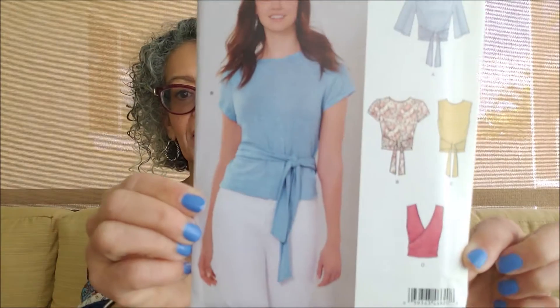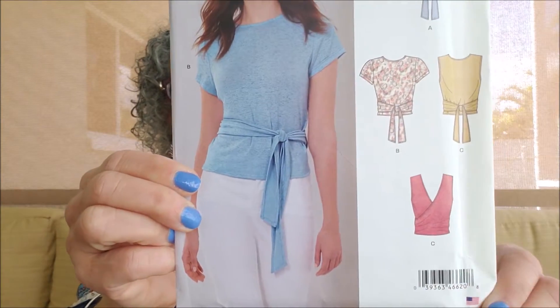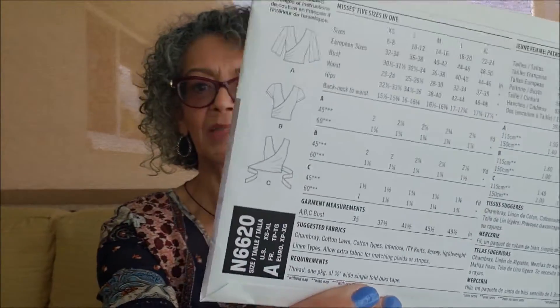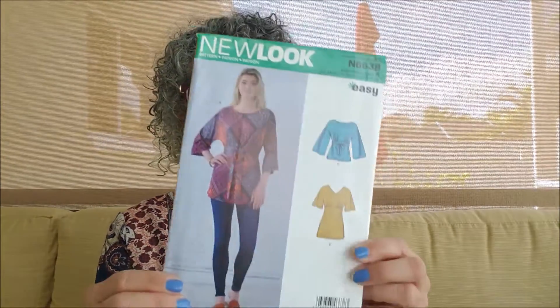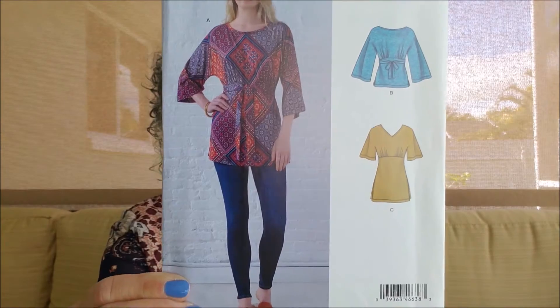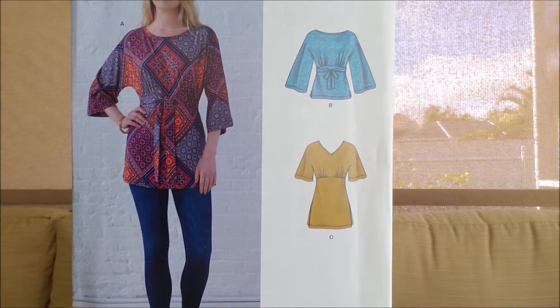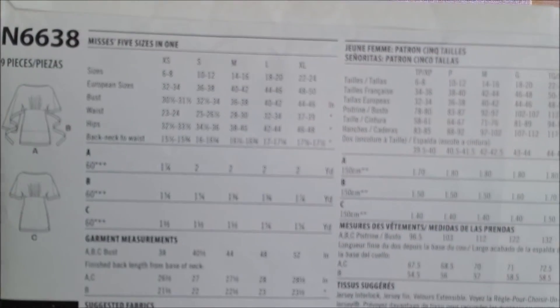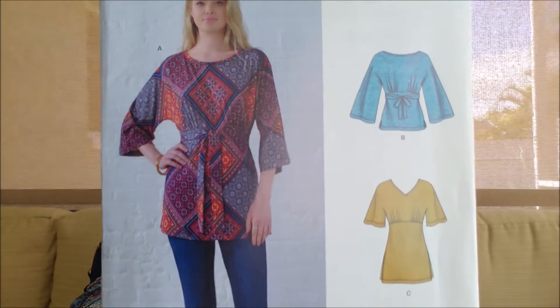New Look 6620 is a top — very simple, very easy. I think this would be a great top to pull together and the line drawings seem very simple. The last one is rated easy — it's 6638. Can't wait to try this one. Great tunic top, perfect for spring, perfect for fall if made in the right fabric. It does tie in the back to give it a little more shaping, or you can wrap the ties to the front.